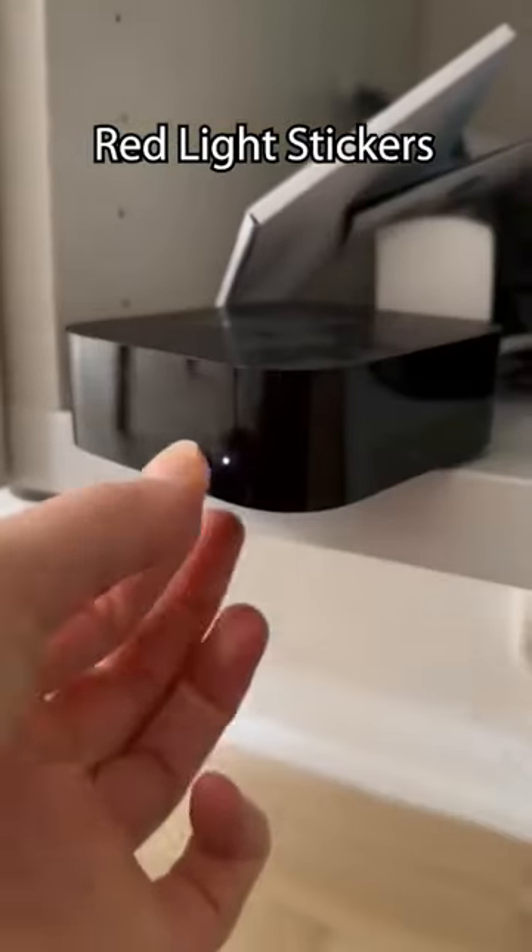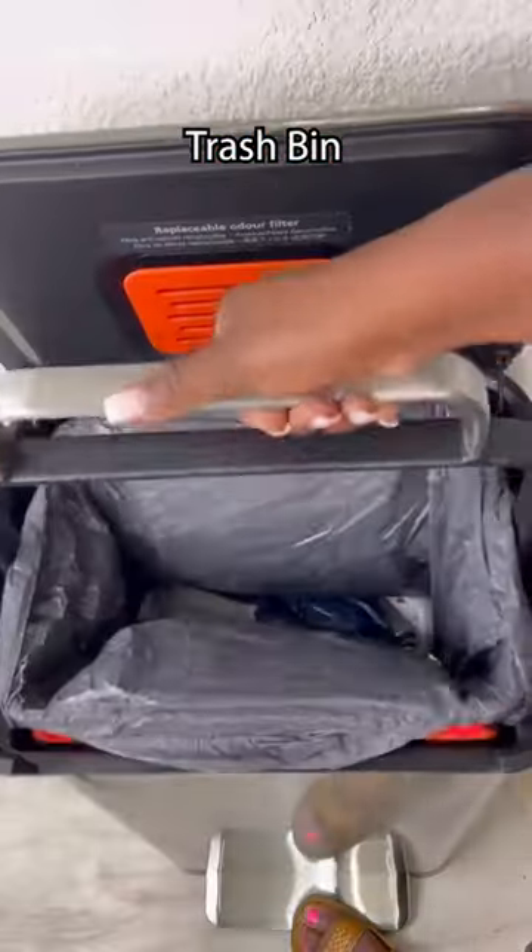These are red light stickers and they cover those annoying lights that keep you up. This bin has a built-in handle so you can compress your trash.